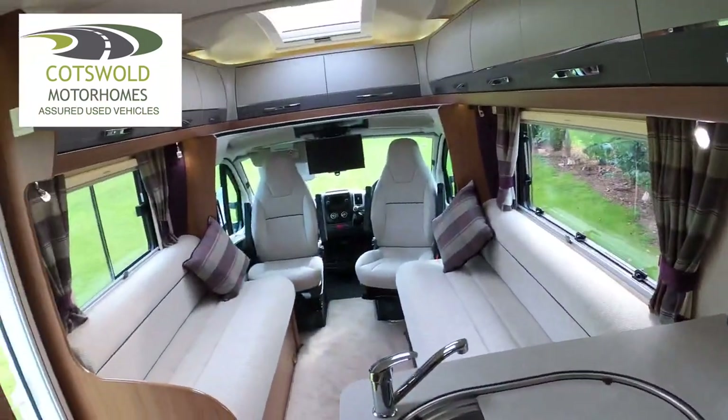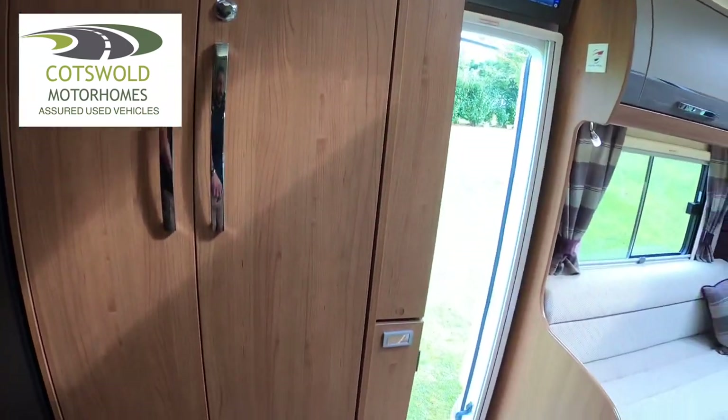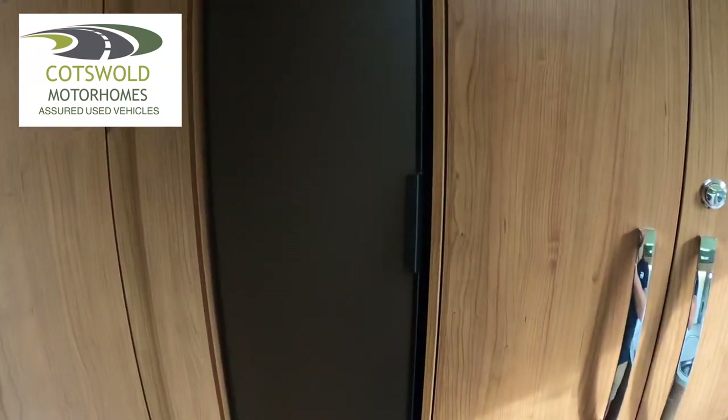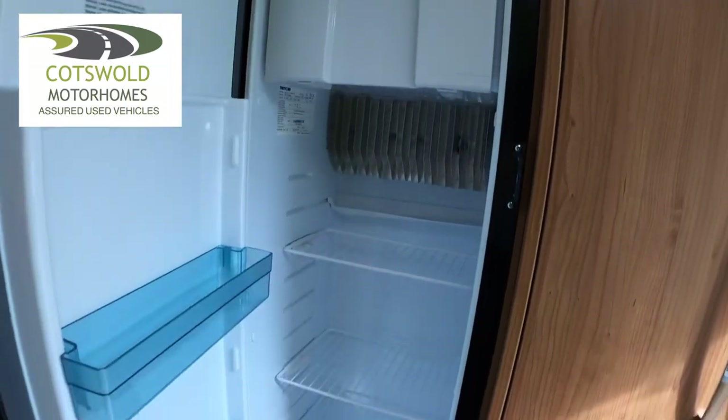Adjacent to the kitchen we have the wardrobe and the table storage. There's the heater, and on this side we have the fridge freezer with a freezer compartment across the top.